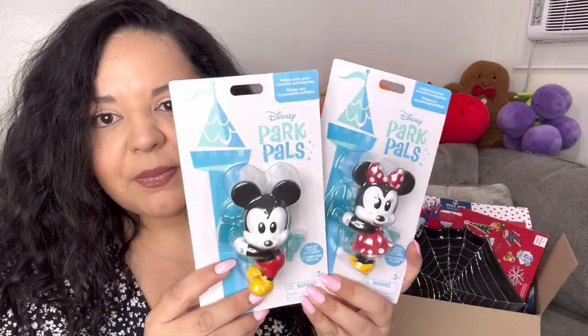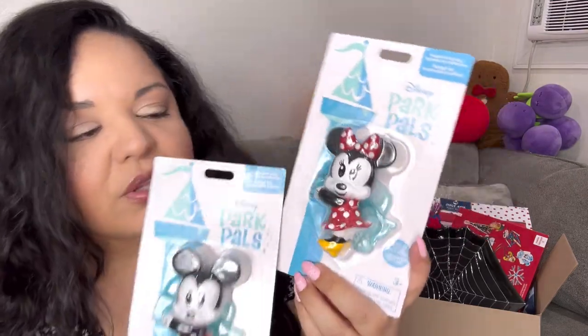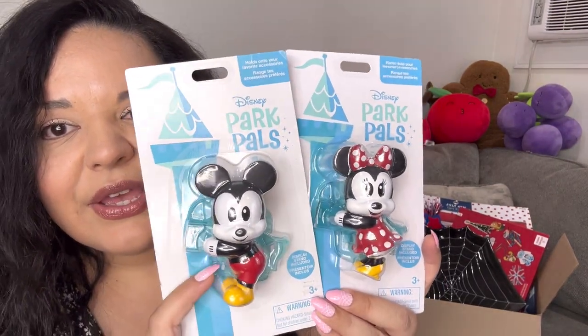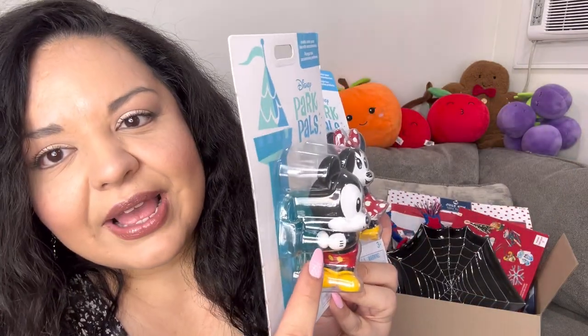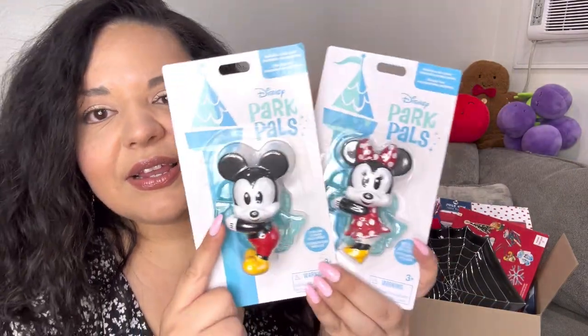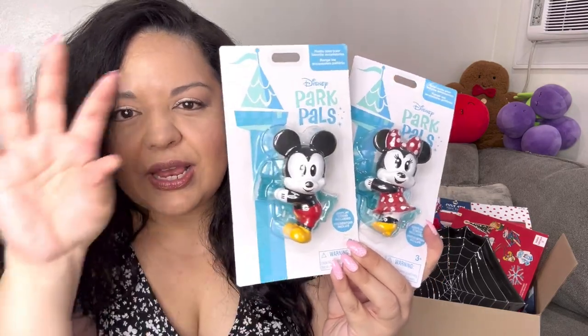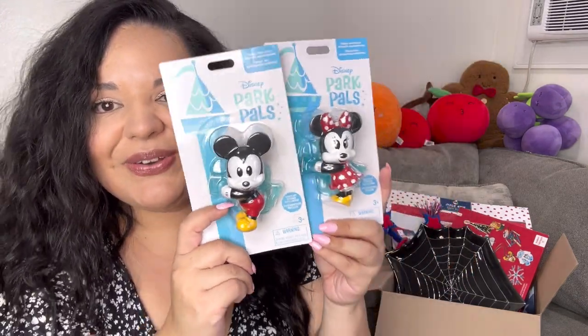Look at these guys - they're called Disney Park Pals. I included Mickey and Minnie because they have to go together. They come with a little stand to display them on, or their little hands can hold onto your phone - you can put them on your car mirror or clip them onto many things. Super cute.